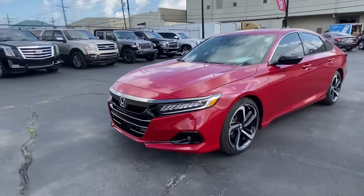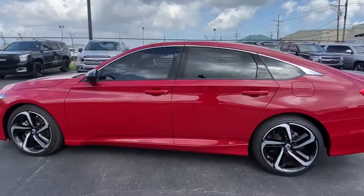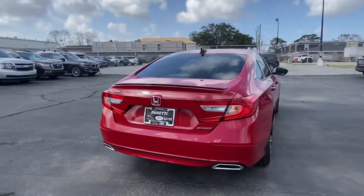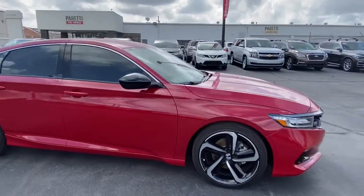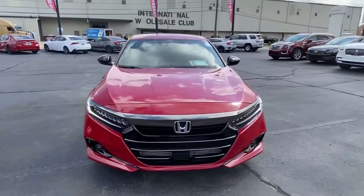Thank you for choosing Peretti Family Dealers for your next vehicle purchase. Today we have an almost brand new 2022 pre-owned Honda Accord Sport. This vehicle has a gorgeous red exterior with amazing diamond-cut rims, and believe it or not, the vehicle only has 98 — yes, you heard me right — 98 miles on the odometer.